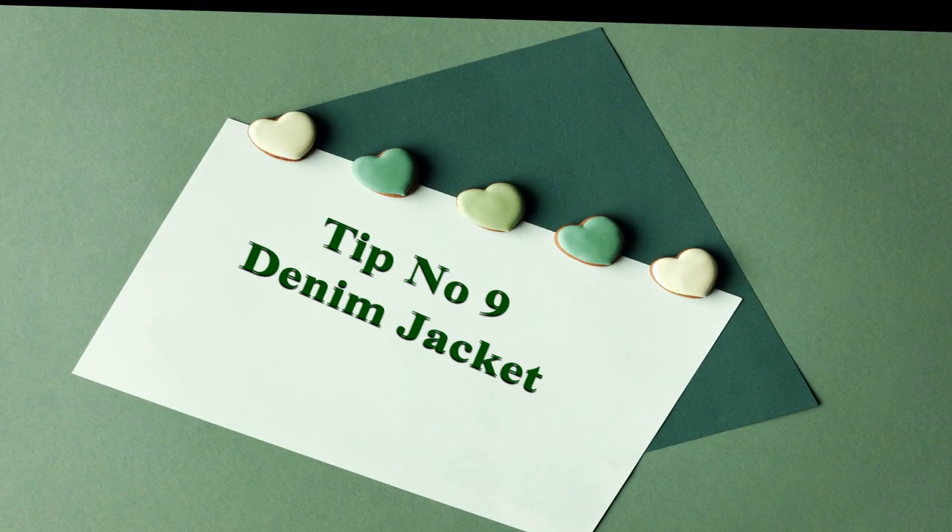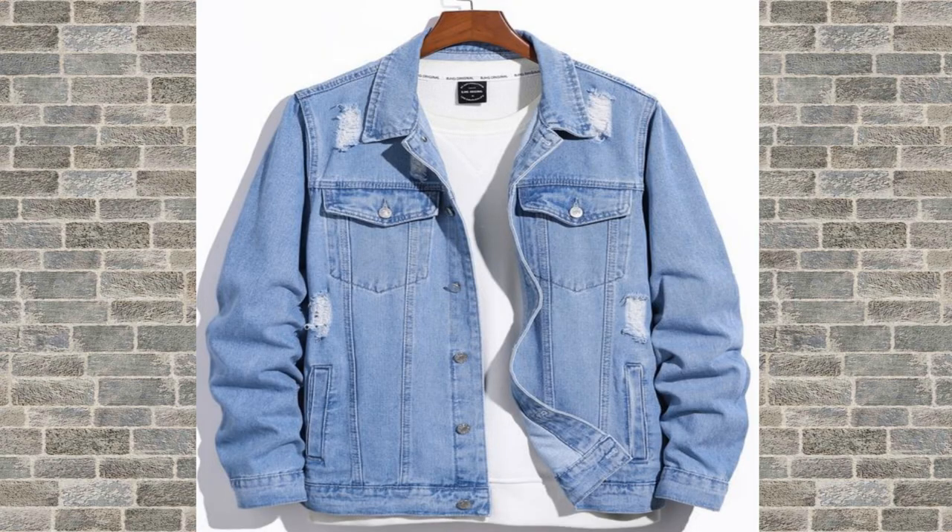Tip number 9: a denim jacket. A denim jacket is a timeless and versatile option that can be dressed up or down. Look for one that is made of a durable denim fabric and has a classic design.